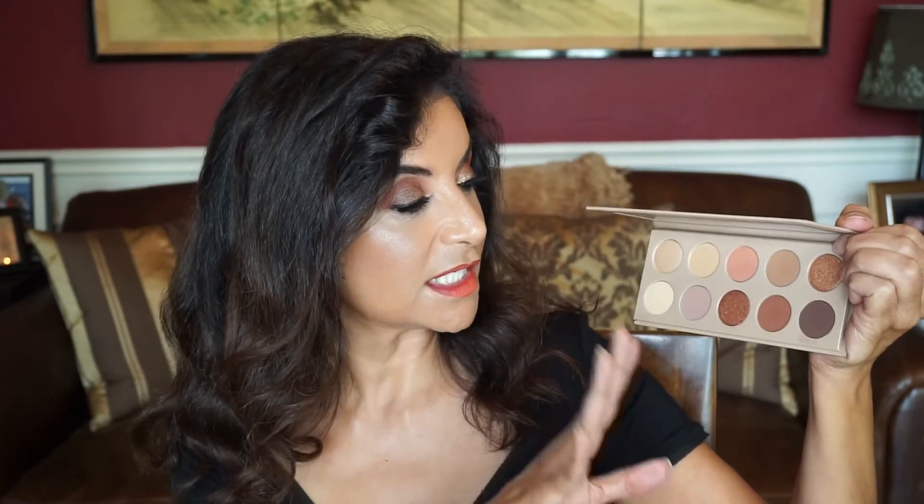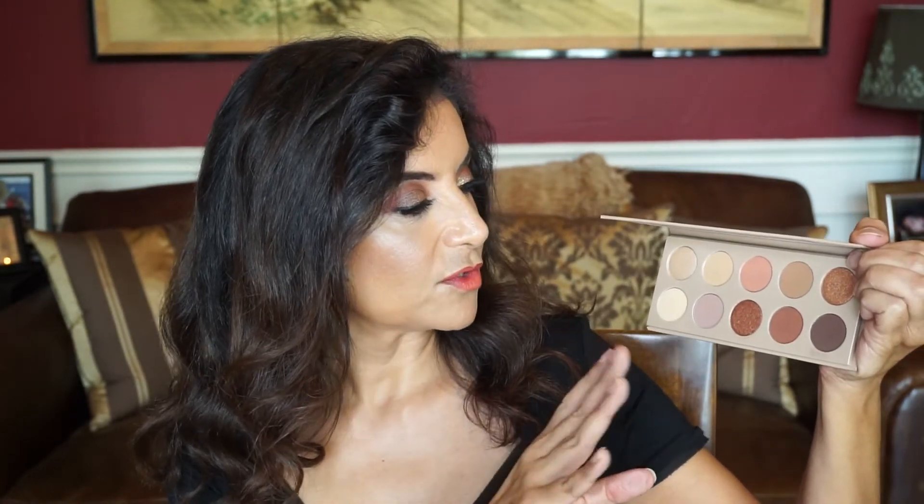This palette costs $45 and you get 10 shades — three metallics, which are the names of her kids, which I think is kind of cute, and the rest are mattes. I did not get the new one she came out with, I believe it's called the Classic Cherry palette. It's more pink and not what I'm drawn to, so I will not get that one or the lipsticks in that collection.